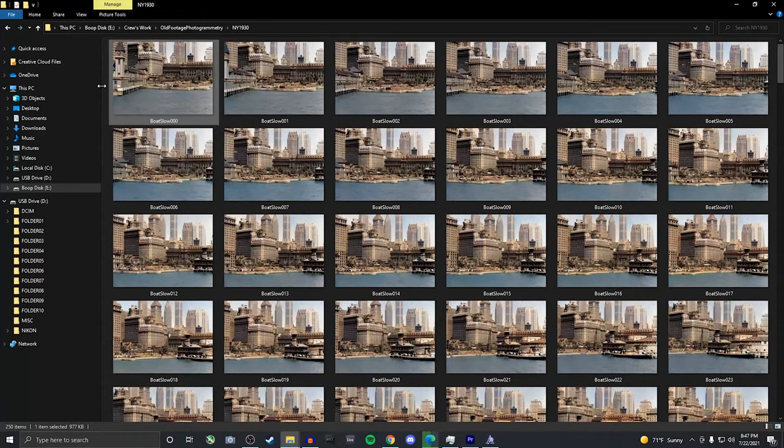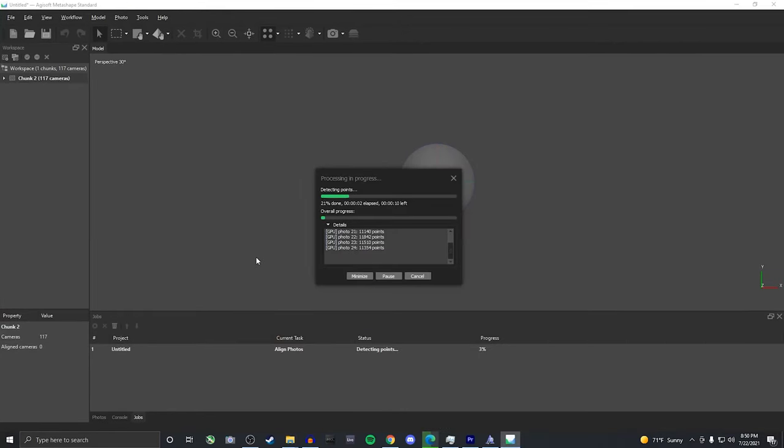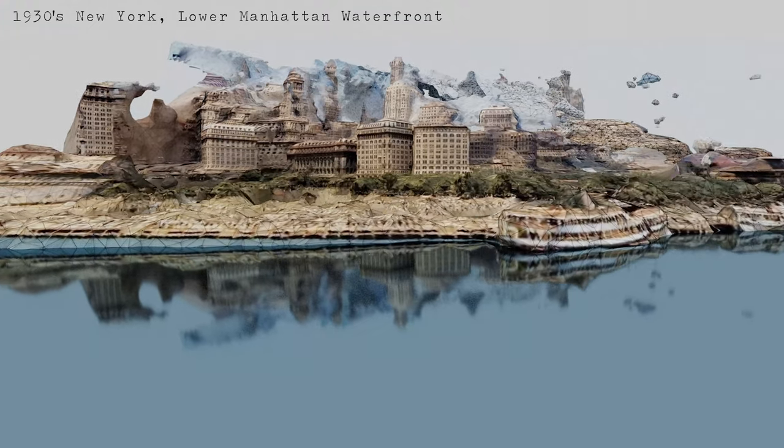To process this into a 3D model, we need to convert the video into still images. Once we've selected some good frames to use, we run it through the photogrammetry software. And there we go, a surreal glimpse into what these environments used to look like.